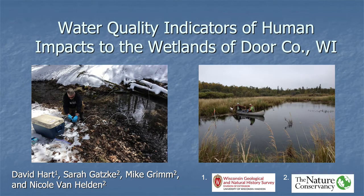Hello, my name is David Hart. I'm with the Wisconsin Geological and Natural History Survey. Today I'm going to talk about water quality indicators of human impacts to the wetlands of Door County, Wisconsin.